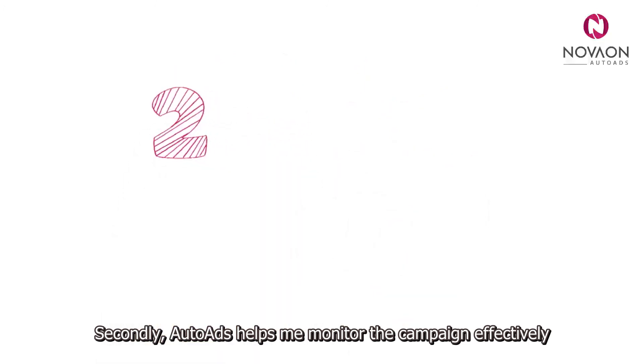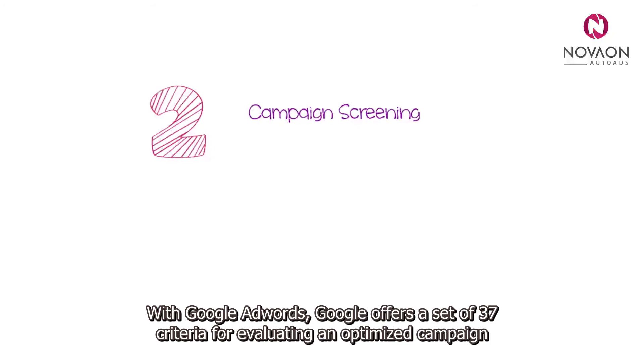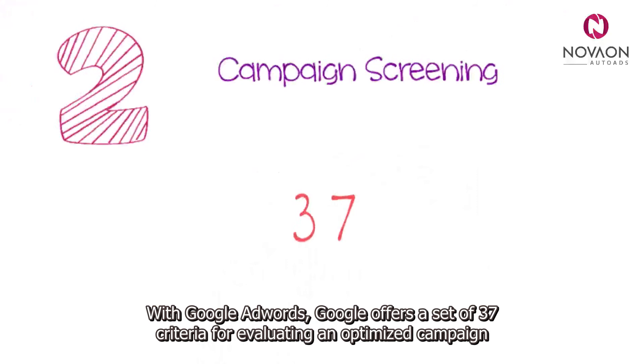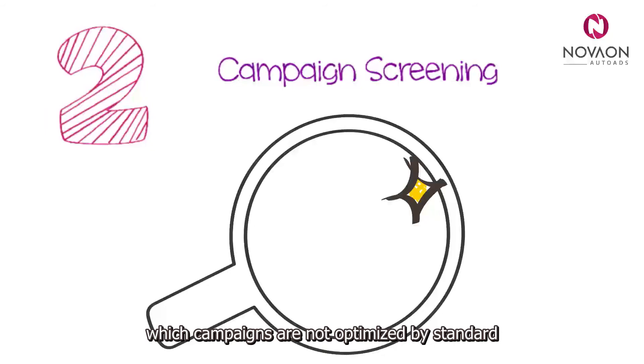Secondly, Auto Ads helps me monitor the campaign effectively. With Google AdWords, Google offers a set of 37 criteria for evaluating an optimised campaign. The system helped me scrutinise the whole campaign and show me which campaigns are not optimised by standard.